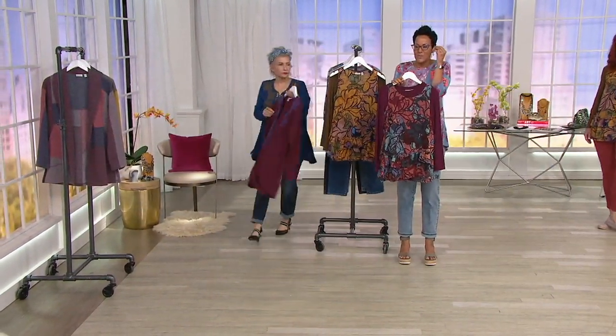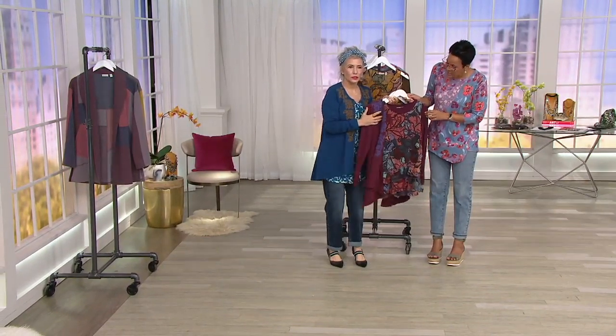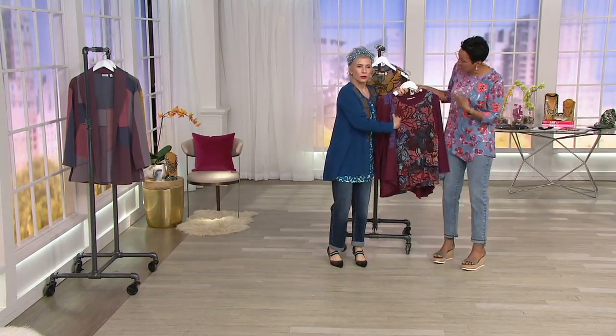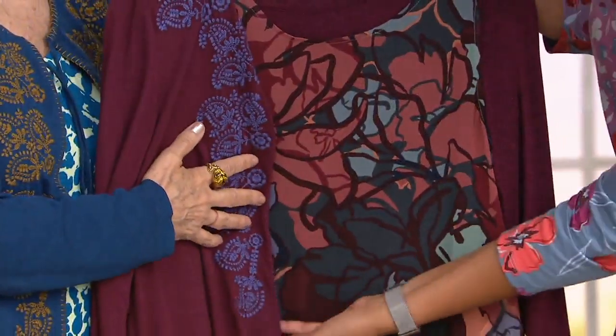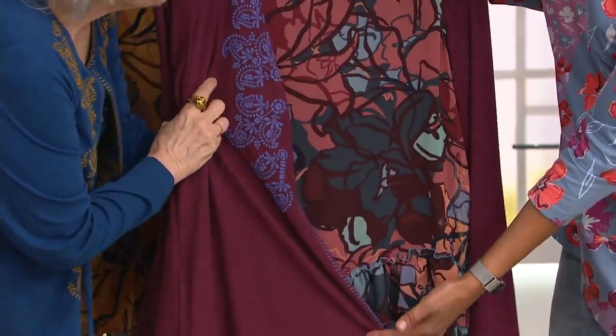I begged before we got on — I said, can we please share this in this show? Because this is so serious. I don't think a logo show is complete without a twin set. Look at that — that's artistry. I think it's beautiful. It really is.